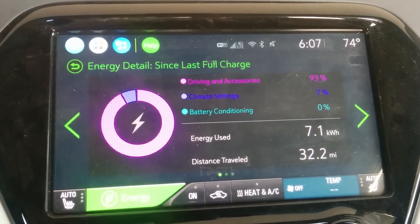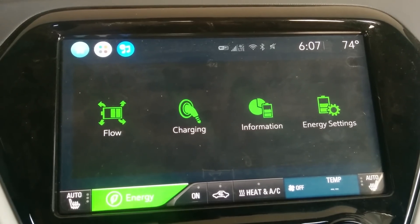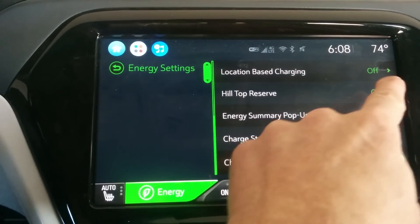I have DC fast charged hundreds and hundreds of times, but I'm limiting my data set to the initial charge after a full charge to 100%. I noticed that the capacity calculation when using Hilltop Reserve Mode, which preserves the top 12% of the battery, has been fairly consistent throughout the history of the vehicle, and it appears to be about 52.3 kilowatt hours of usable energy when you charge to full in Hilltop Reserve Mode.